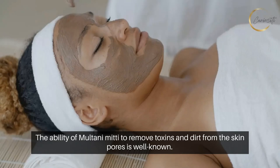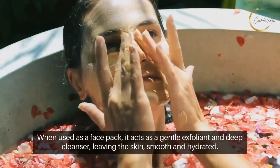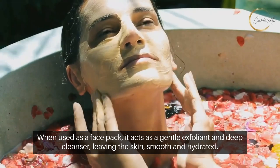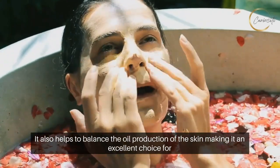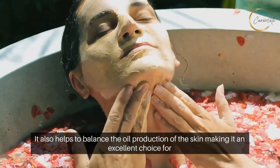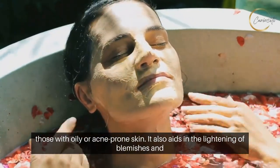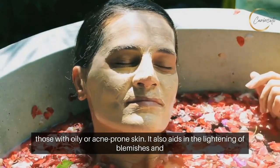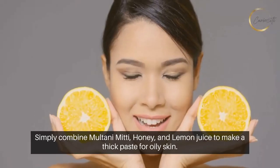The ability of Multani Mitti to remove toxins and dirt from the skin pores is well known. When used as a face pack, it acts as a gentle exfoliant and deep cleanser, leaving the skin smooth and hydrated. It also helps to balance the oil production of the skin, making it an excellent choice for those with oily or acne-prone skin. It also aids in the lightening of blemishes and the evenness of skin tone.